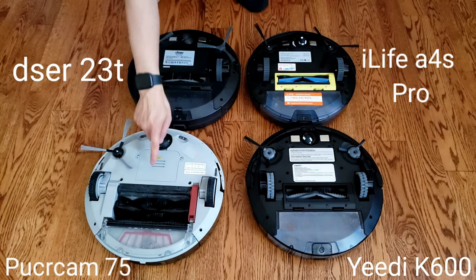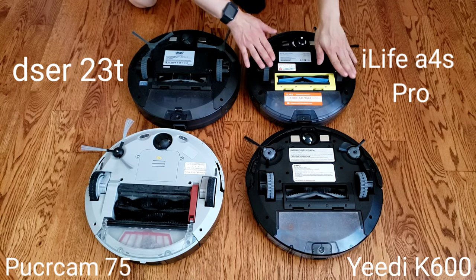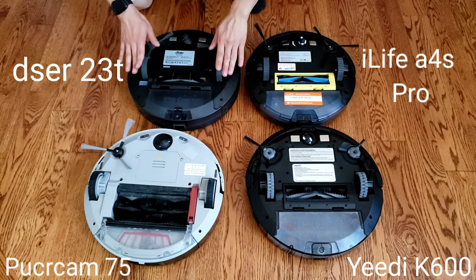The side brushes do really well. Sometimes they spin too quickly. They also have removable valve plates and adjustable wheels to allow it to transition over different types of debris.